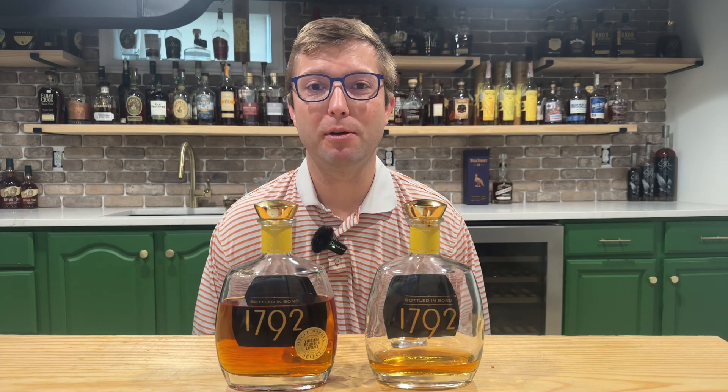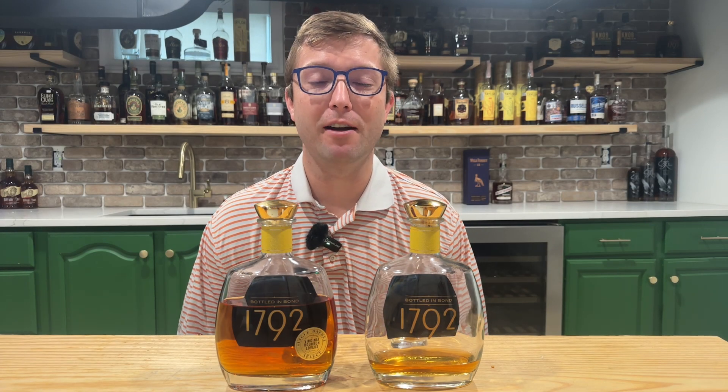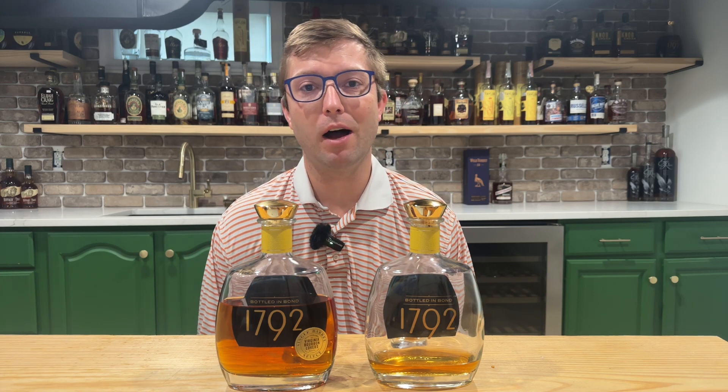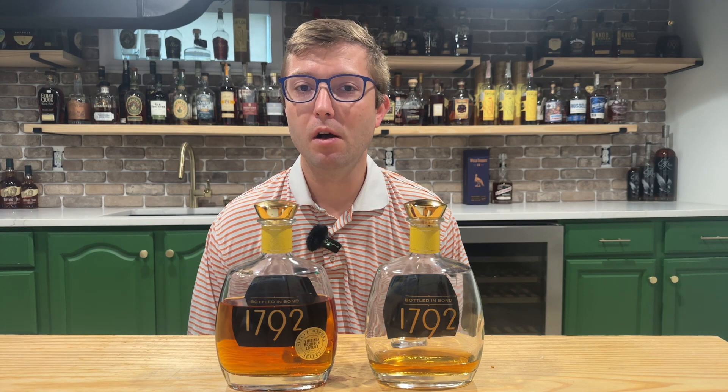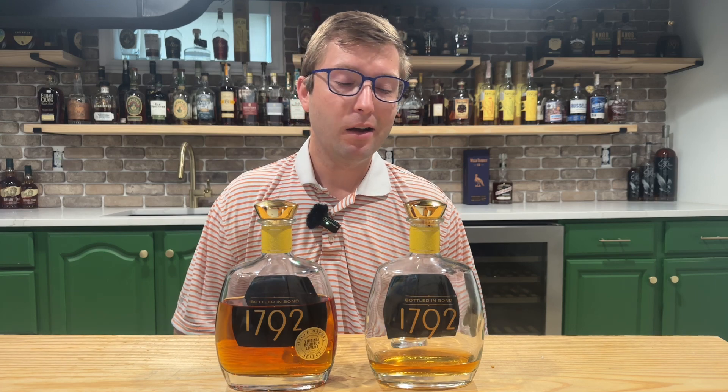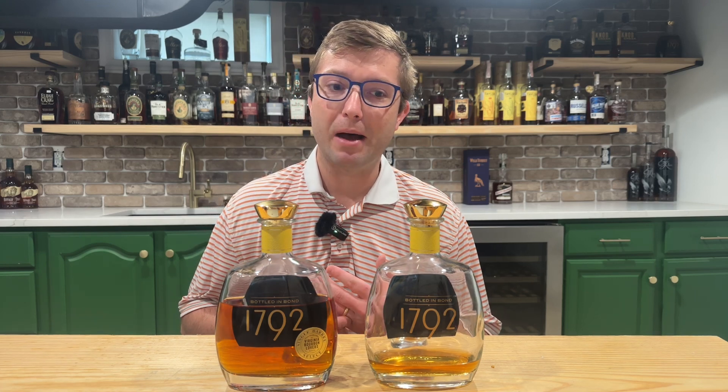Welcome back to another episode of Neat Bourbon. My name is Tanner and today we're talking store picks versus the standard offering. I released a video a couple weeks ago talking about how awesome store picks are and how they're some of my favorite bottles of bourbon you can buy, and I talked about how you can pick out different notes from store picks than the standard offerings.